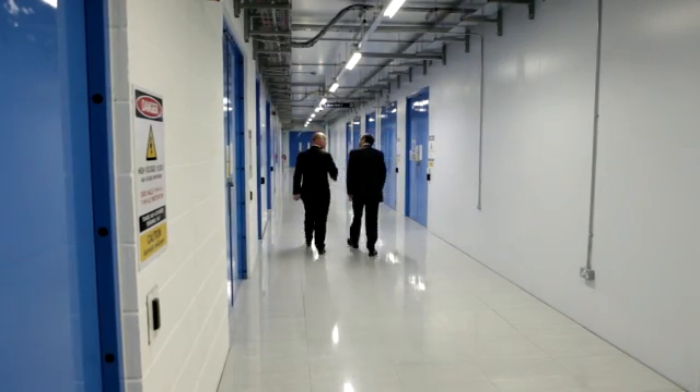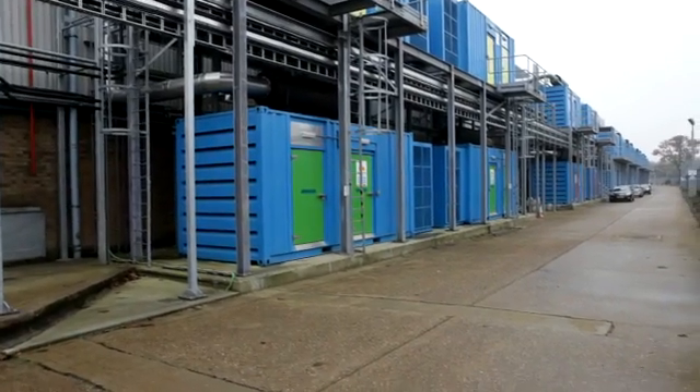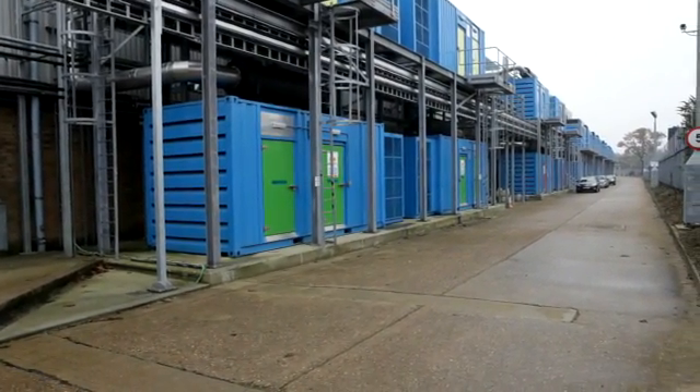Within almost an instant we got our first customer wanting to be part of a modular data centre, and that customer was a Japanese investment bank. We said we'll deliver this thing in four months, we will deliver it complete and it will work straight out of the box. And it did.